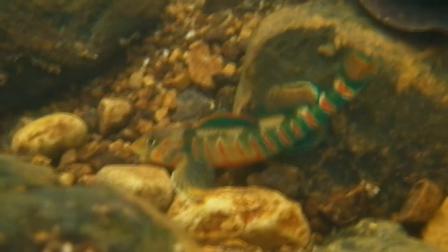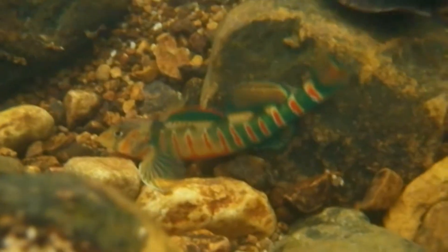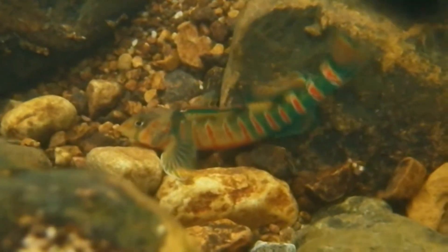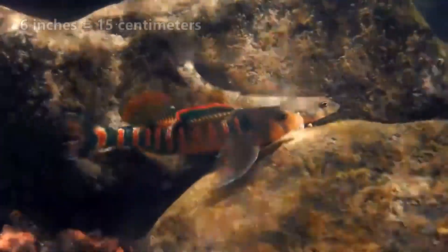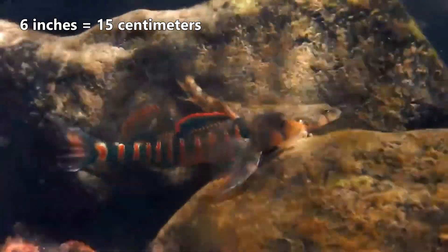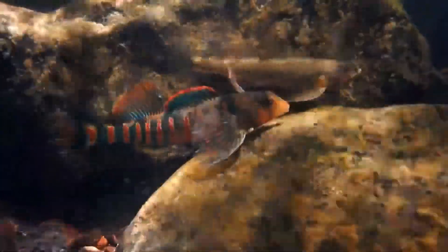Darters generally prefer shallow waters where there are fewer predators, although they can't always escape detection, and they're eaten by larger fish. They're relatively small, with some of the largest individuals only reaching a little over half a foot in length. On average, they're less than half this long.